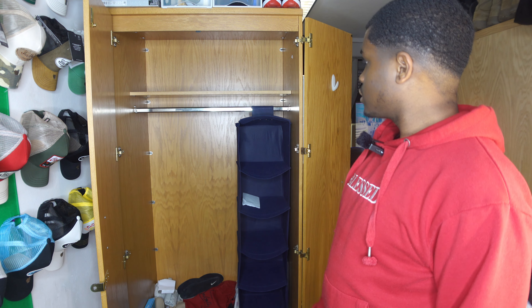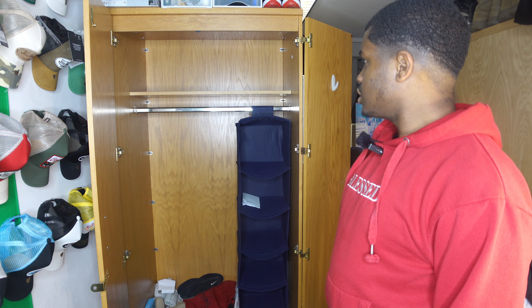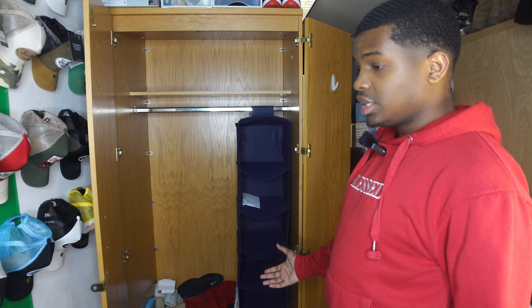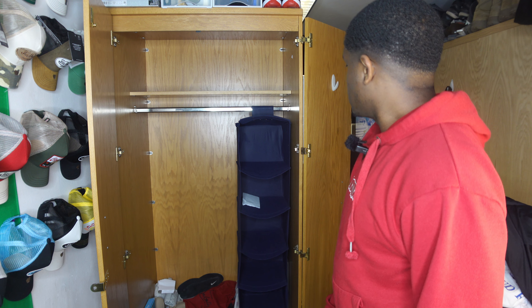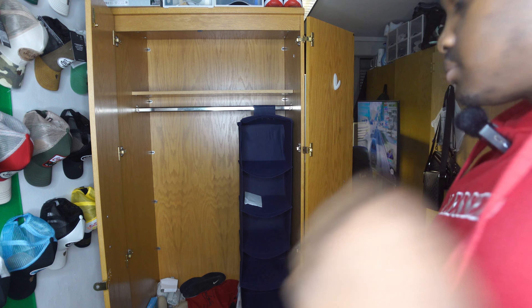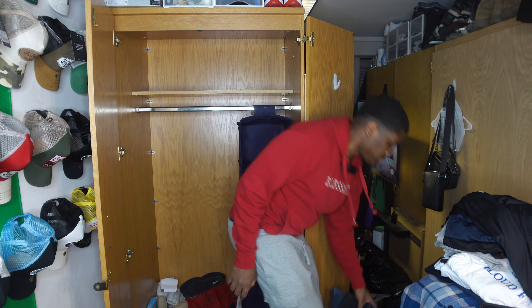Alright y'all, I just cleaned out the closet — everything is out of it. I'm gonna go section by section and put back stuff I want to keep, because some of this stuff I probably can't fit since I gained a lot of weight. I'm gonna start off with my jeans and then go from there.